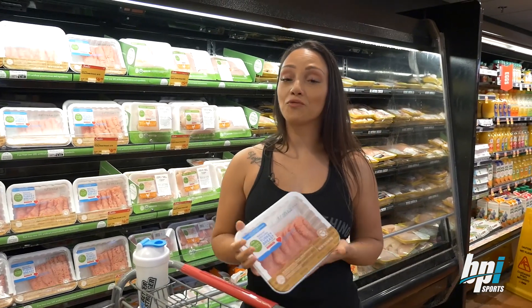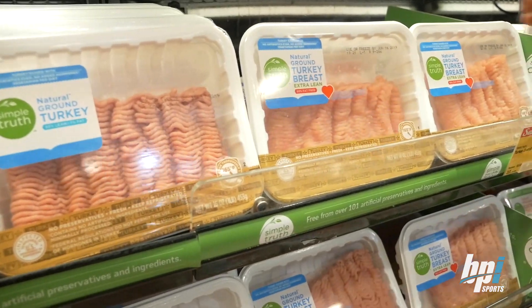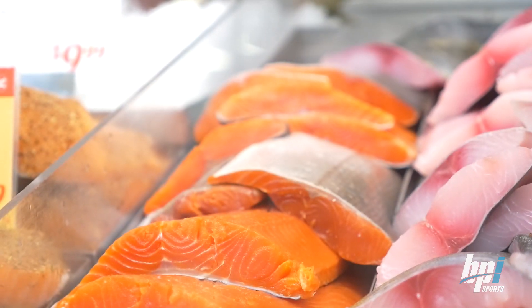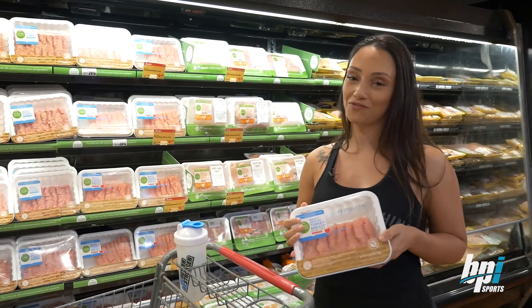20% of your calorie intake will be from protein. Try to pick healthier proteins like lean ground turkey. Also, pick proteins with naturally occurring healthy fats like eggs, cottage cheese, and salmon. Next stop, we're gonna go to the most important part: the healthy fats.